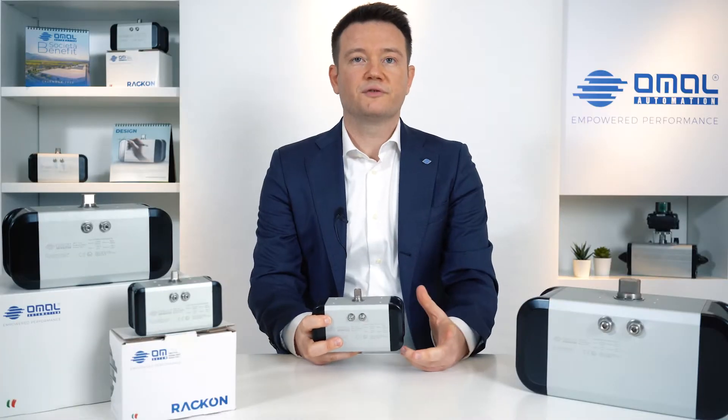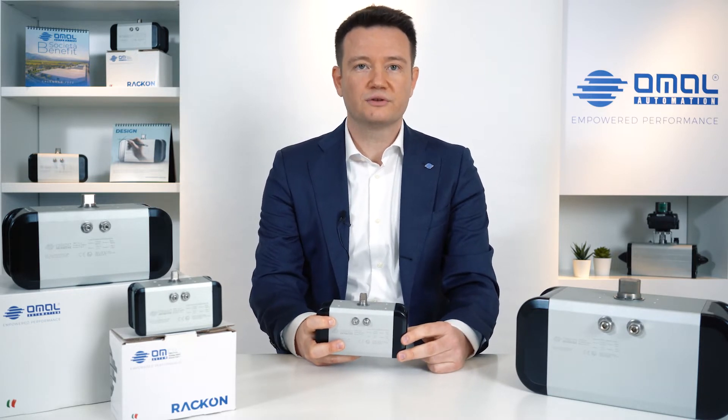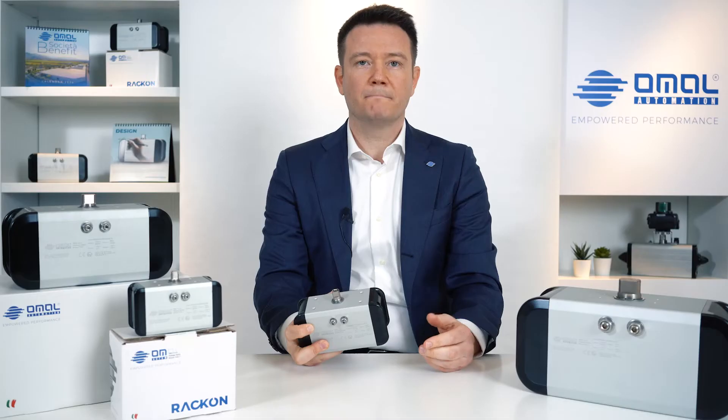Born from 40 years of experience with Skojok actuators, RACON is the first actuator with rack and pinion technology that we now offer to the market, as a new addition to our range of pneumatic solutions. Reliability, flexibility and performance are the main features of our offering, making RACON perfect for every application.